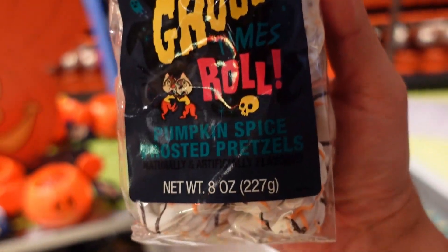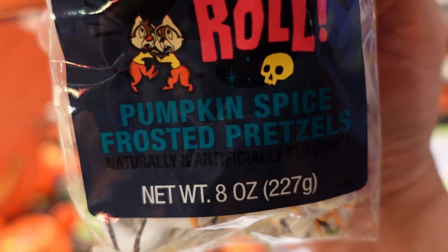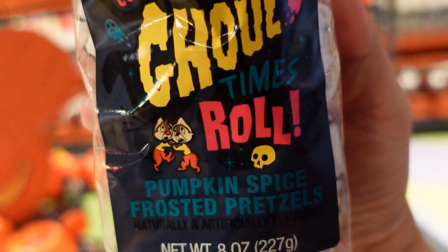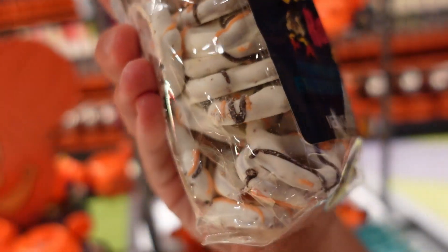I remember those cheap felt things from last year. After Halloween was over they had a billion of them on sale — like buy one get one free or something — because they clearly didn't sell. They also have chocolate-covered pretzels; it says pumpkin spice frosted pretzels — 'Let the ghoul times roll!' I don't think I've ever seen those before; they look new.